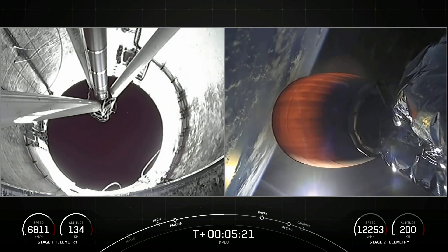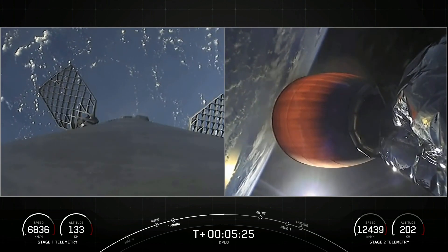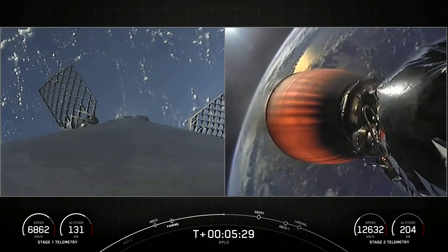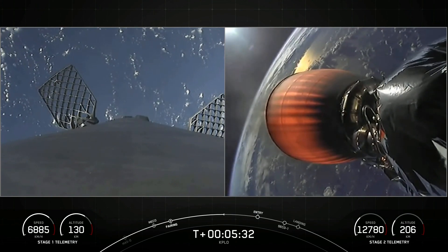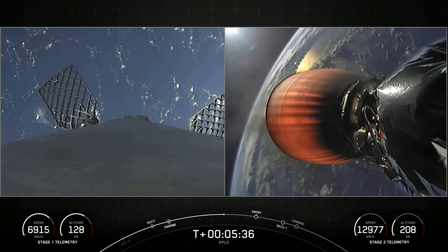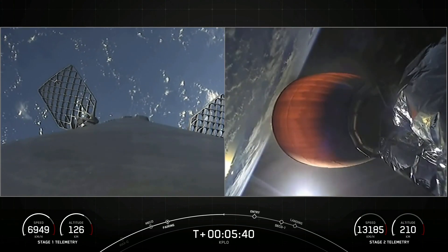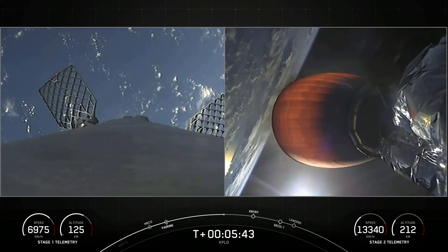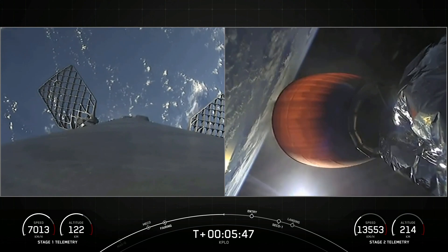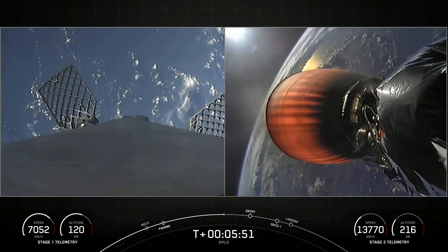This view on the left-hand side of the screen is actually inside the inter-stage looking up. We can see some bursts of white gas — that is nitrogen from our attitude control system. That, in conjunction with those hypersonic grid fins that you see on screen — we see two of them, but there are actually four at the top of the first stage — those help to guide, steer, and orient the first stage back to its targeted landing zone.